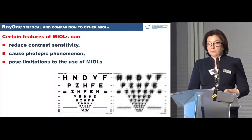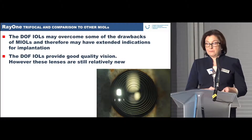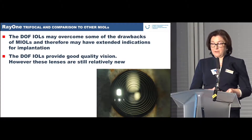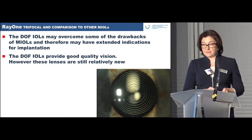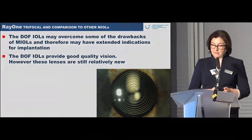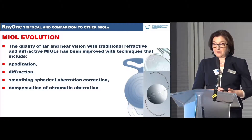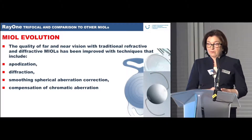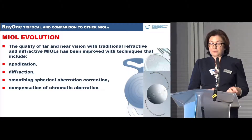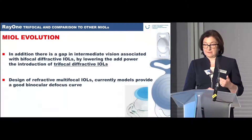Certain features of multifocal IOLs can reduce contrast sensitivity, cause photopic phenomena, and pose limitations. Depth-of-focus lenses may overcome some of these drawbacks and therefore may have extended indications for implantation. The quality of multifocal lenses for far and near vision has been improved with techniques including apodization, diffraction smoothing, spherical aberration correction, and compensation of chromatic aberrations.